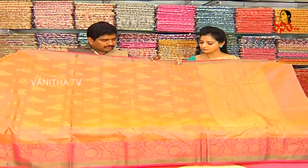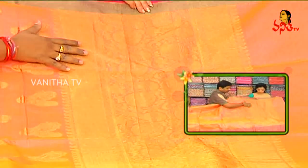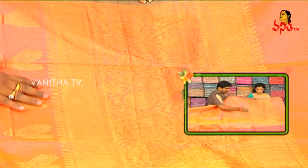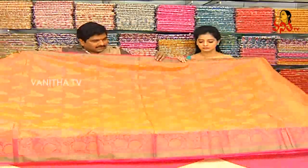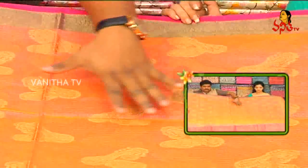We bought a gold color with gold in the middle part. On either side we bought a lot of border work, and the same border color is continued on the inside as well as the middle part. We also have another color available.